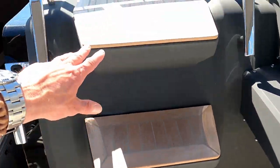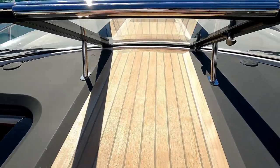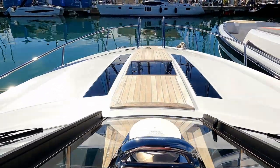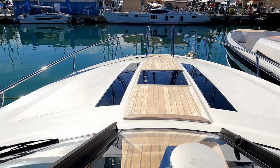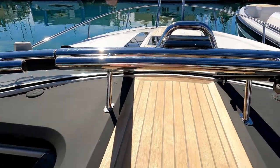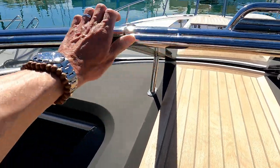Moving forwards, a couple of steps up takes you through the windscreen and onto the foredeck. You can see those windows in the foredeck and the teak throwing light down into the cabin. And again, fantastic grab handles the whole way through.